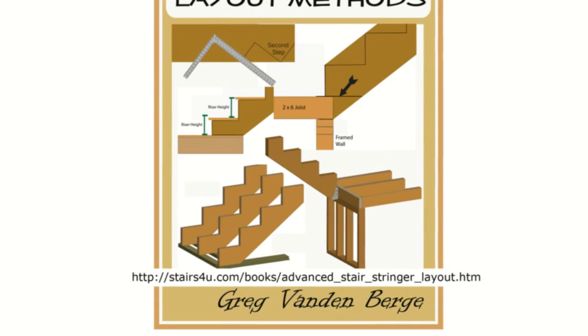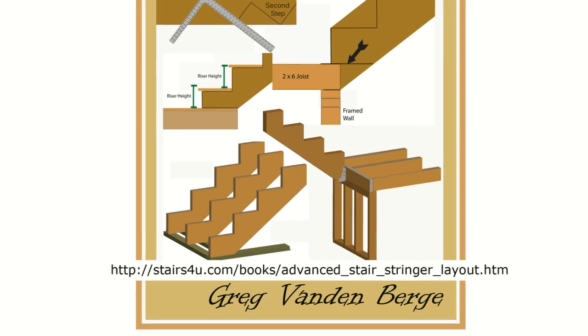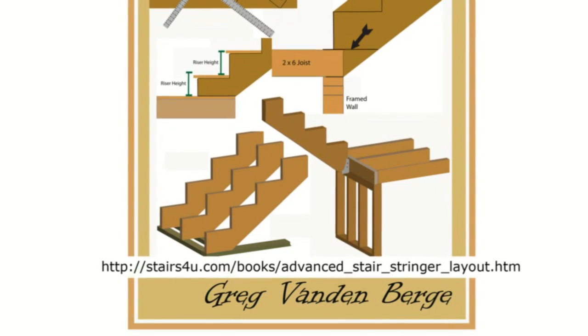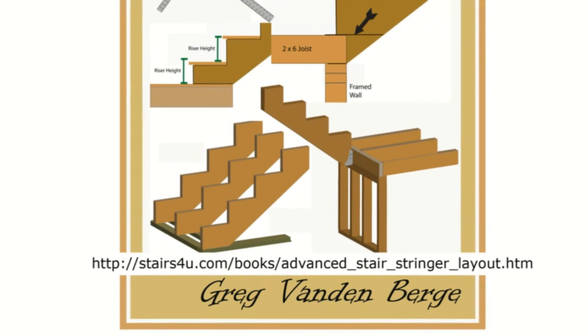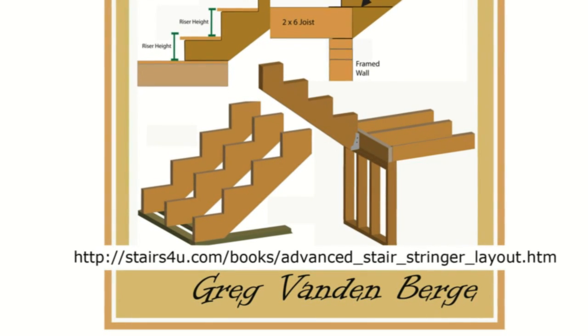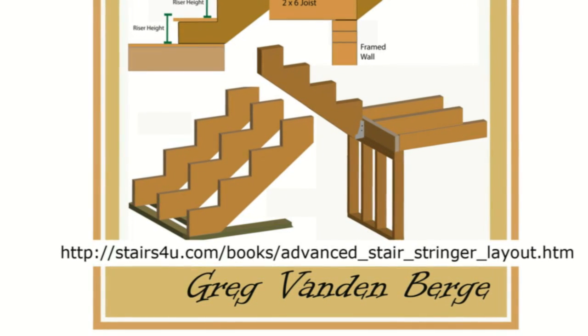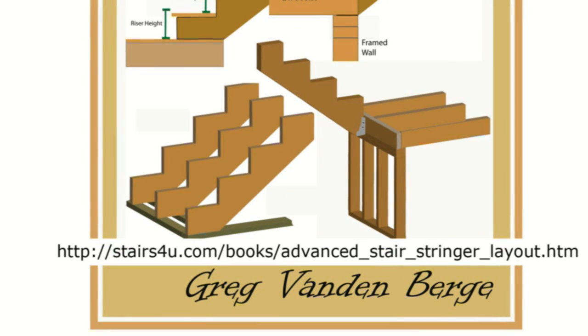I spent plenty of time building stairs and facing practically every obstacle you could imagine during the design and construction phase, and these methods quite literally saved my you-know-what. So if you're interested in learning more about stair building, I highly recommend this book.